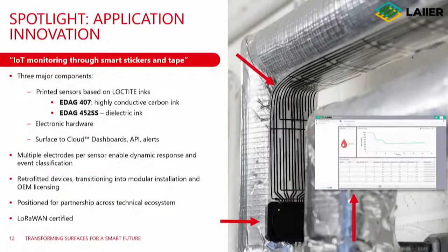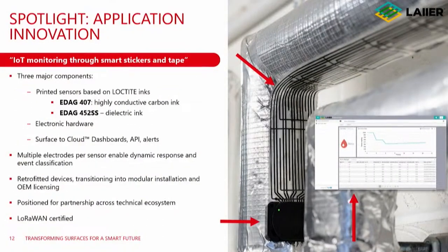Coming to the resistive sensor — this is in collaboration with our ecosystem partner Layer, based out of the UK. They use our inks to make these smart sensors. What you see on the underside of this duct is a smart tape with high conductive carbon ink — we call it the 407 — and a dielectric ink coating on top, which protects the conductive layer and forms a stack. When water falls on it, it creates a resistive circuit that signals exactly which section of the horizontal segments is experiencing water leakage. We can adapt this design based on the sensitivity required for your detection.